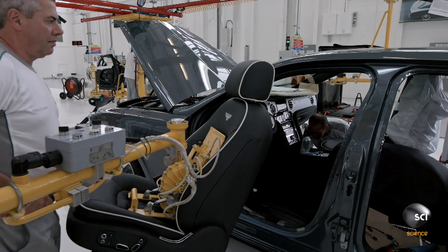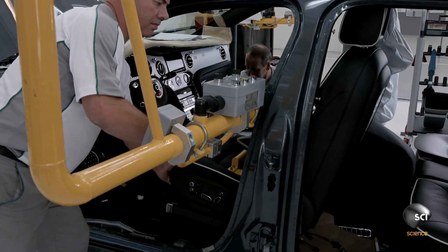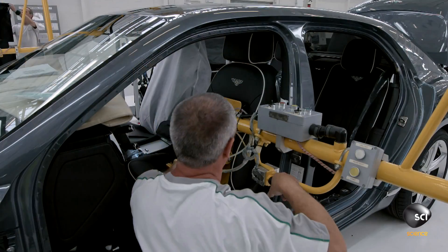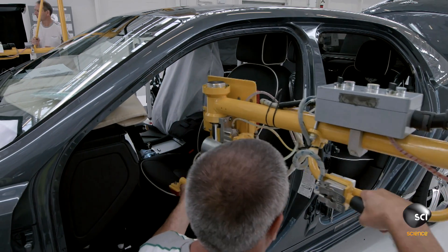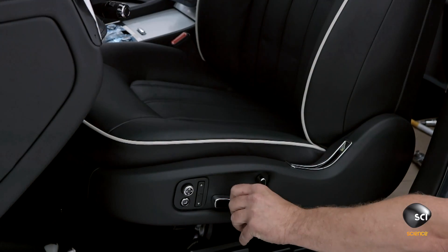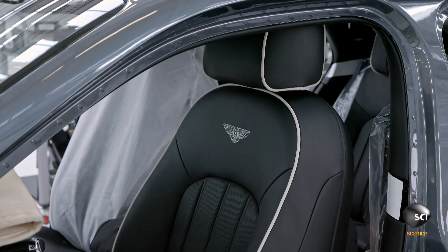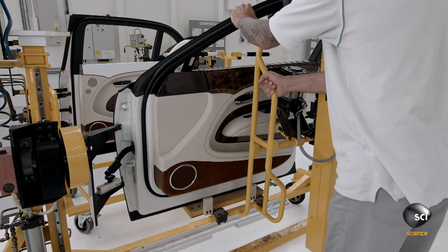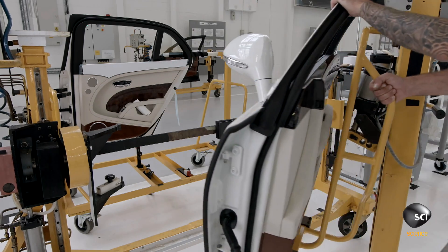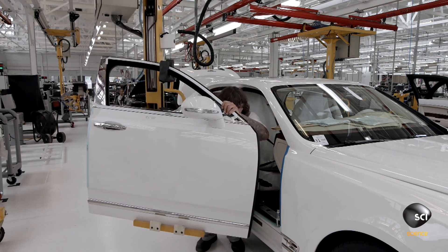Bentley artisans also make their car seats on site, customizing all upholstery, trim, and other special features to the customer's specifications. This particular model features a screen embedded in the rear of the headrest; others come with integrated tablets and keyboards. An installer uses a lift assist to transfer the door to its matching car and align the hinges for attachment.